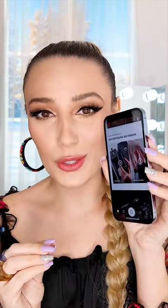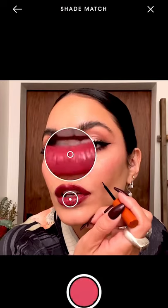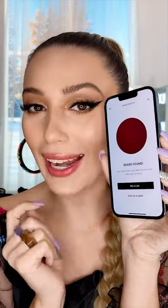Locked and loaded. You can mix whatever colors you want in the app, but I like to use shade match. I'm going to drag this tool right on her lips. You can pick up the highlights or the deeper parts of the lip color. Confirm. Shade has been found.